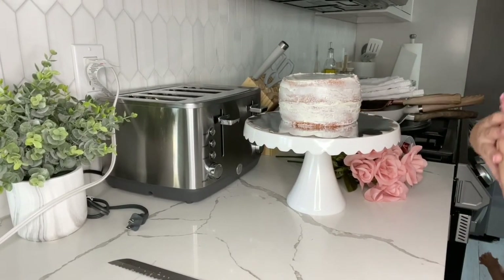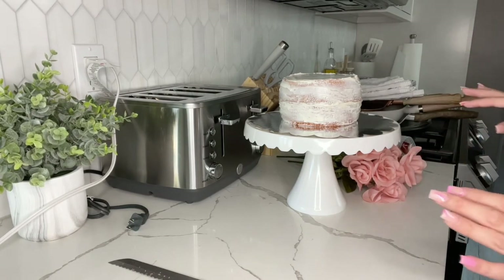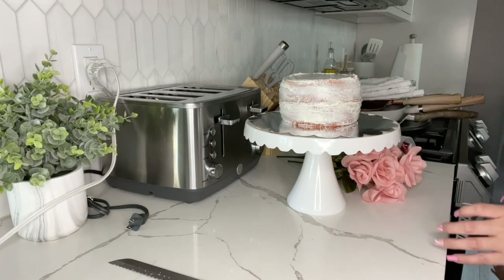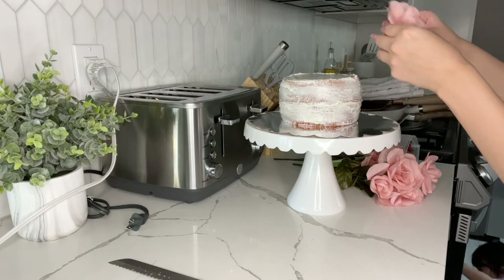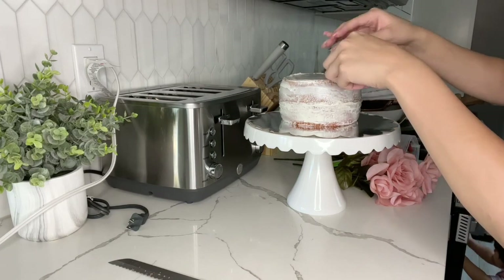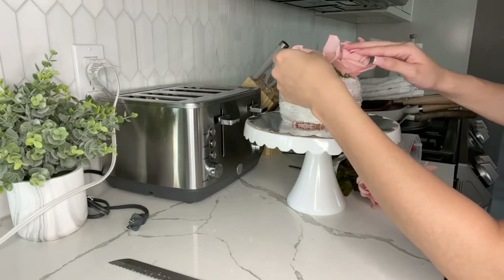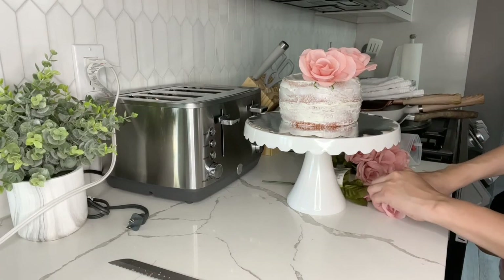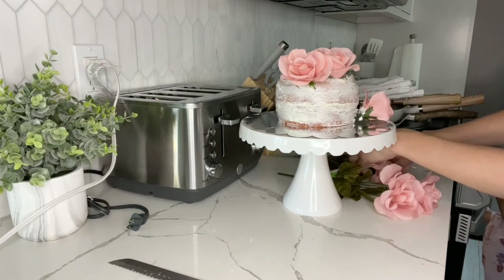This is the look of the cake — I was going for kind of that rustic, textured look. I love it, that's exactly what I was going for. Now I'm going to add a little bit of fake flowers. Let me see — maybe put one right here, and then one over there, and another one right here.